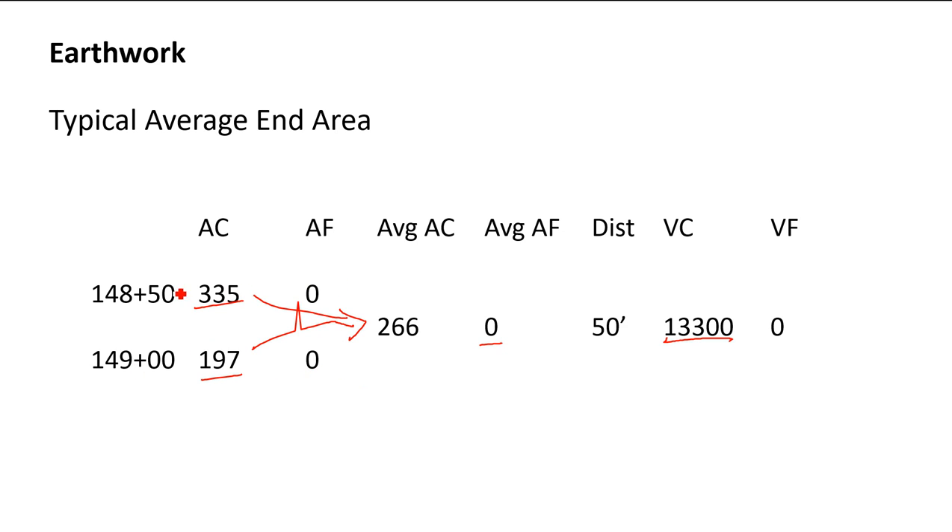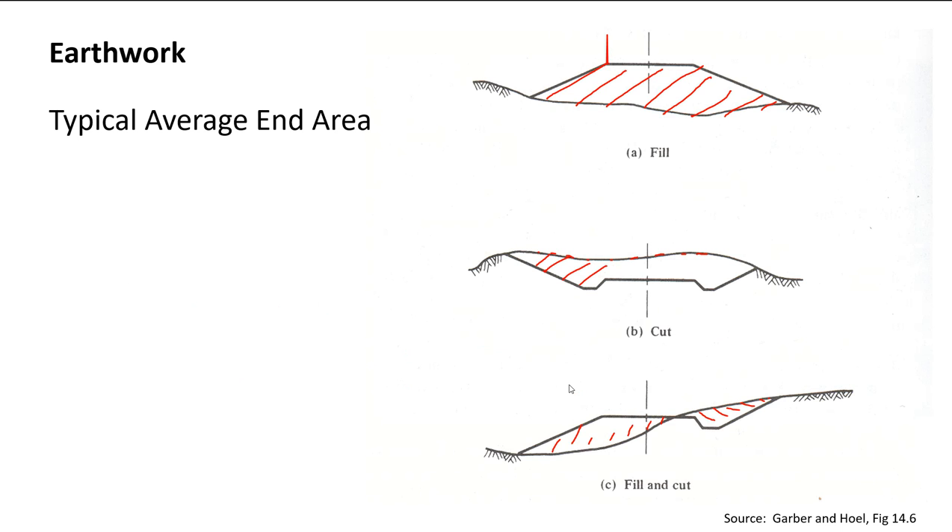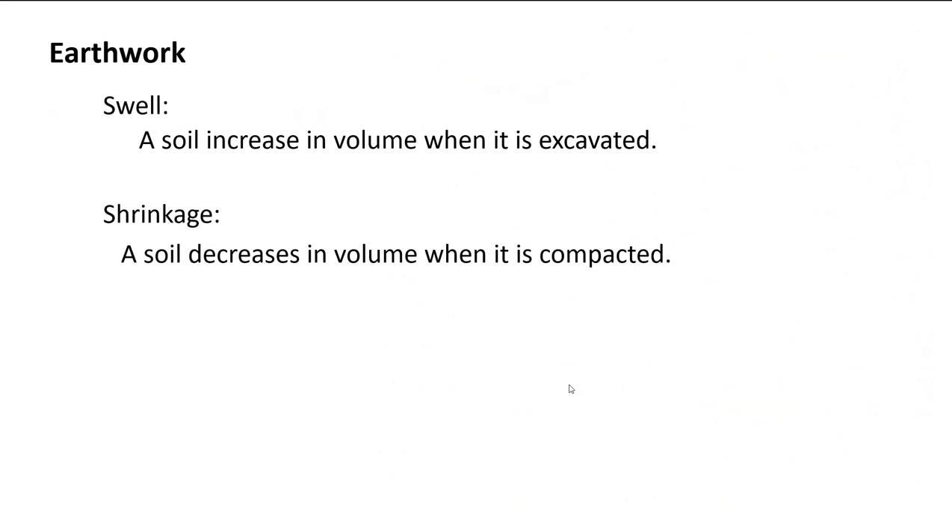On a standard calculation sheet, each station gets a line, and the averages between two stations are calculated on a middle line. That way there's no confusion about whether a number belongs to station 14+050 or 14+900 — it belongs to both, it's the average of those two.